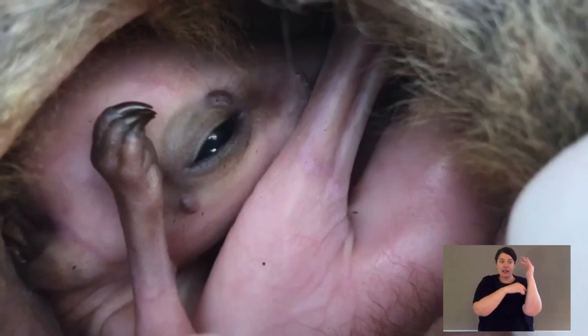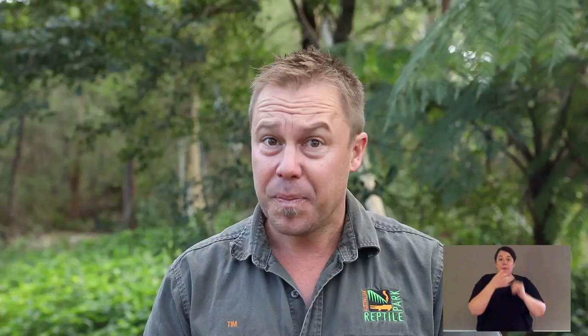Being marsupials, they have a pouch — they have joeys. The female and male will mate, and after a very short pregnancy, a little joey is born and it climbs into the pouch. It lives in that pouch, cared for by mum, drinking milk, for about the first six months of its life. Then it will leave the pouch and start to wean. Depending on whether it's a little boy or a little girl will normally decide how far away from mum it goes. A little male will disperse and leave its mum's territory, whereas a young female joey will normally stay close to mum in that loose colony.